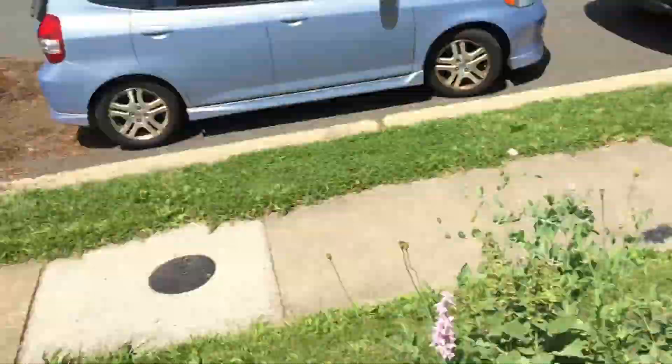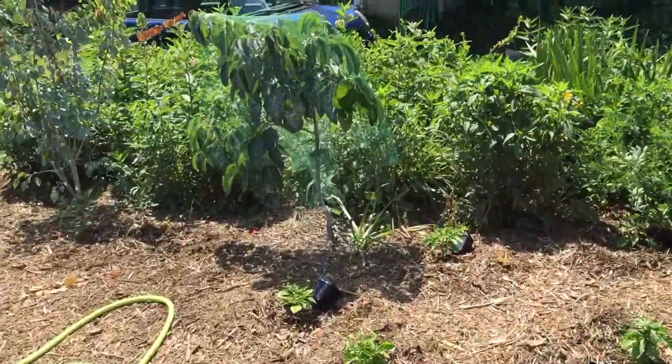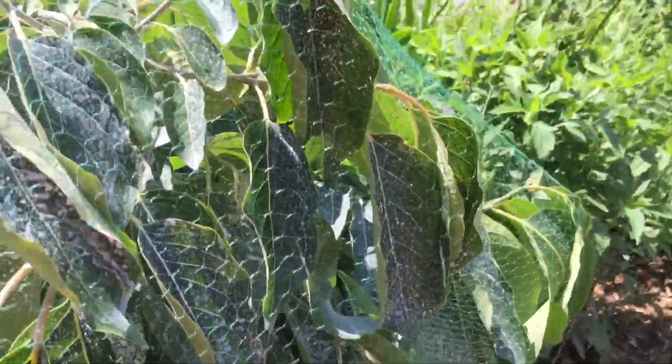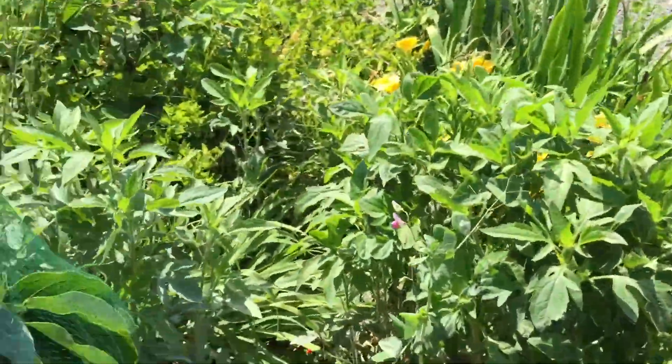That's what happens when the cicadas come to town. I did put some nets — about a quarter inch netting, actually stretched out a little more than that — onto my couple of persimmons I particularly wanted to protect. They are getting in, but they are not quite destroying them.